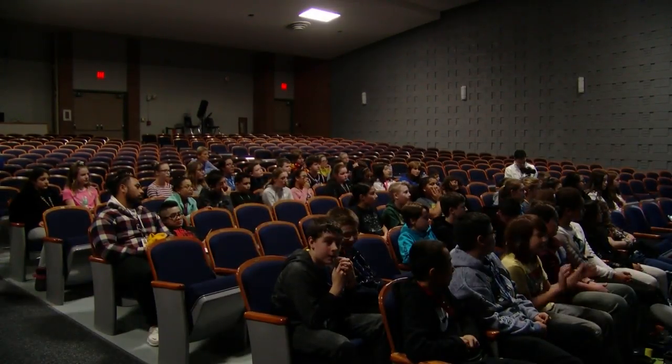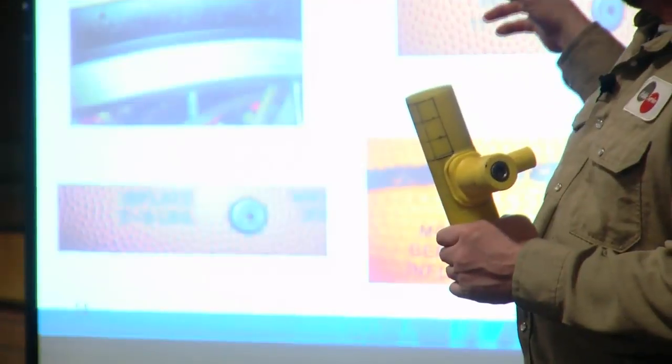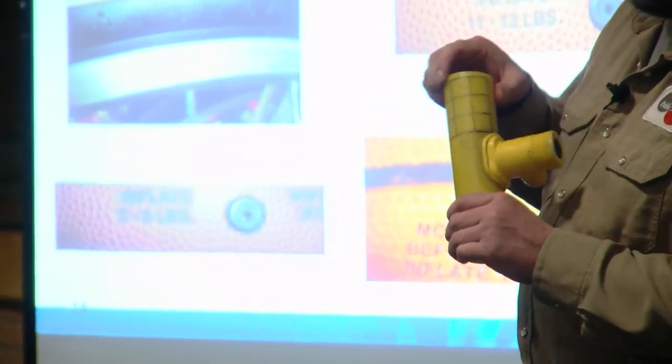Those students also learn to identify the symptoms of carbon monoxide poisoning and what actions to take if a natural gas leak occurs at their home or at a business.